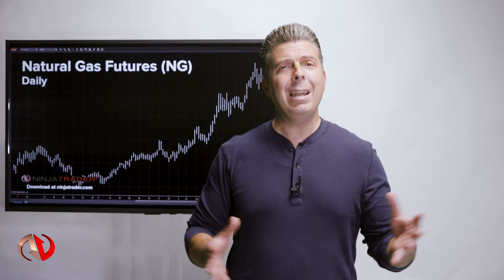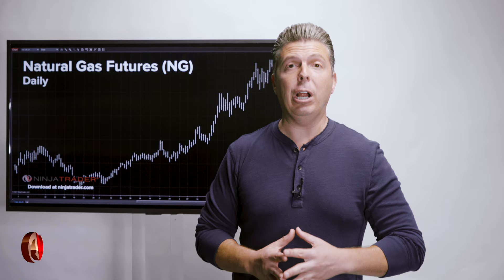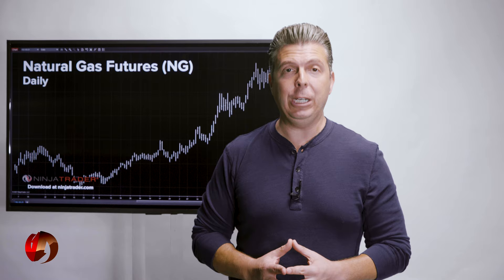Now let's talk about some of the features and benefits of natural gas futures. Deep liquid markets: traders can quickly get in and out of positions with the third largest physical commodity futures contract in the world by volume. 400,000 contracts are traded daily with 1.4 million of open interest.